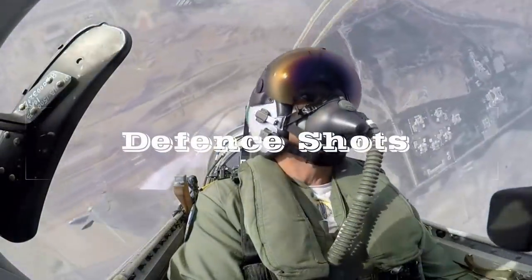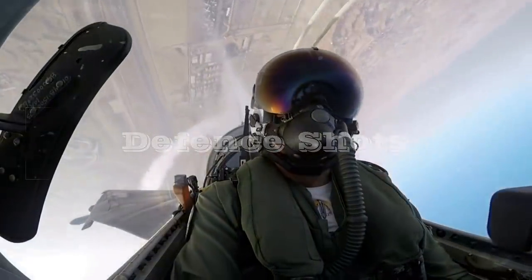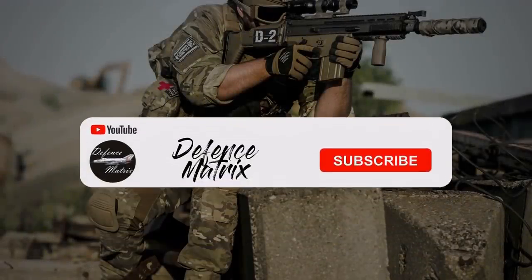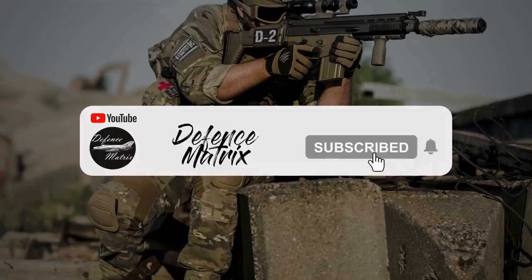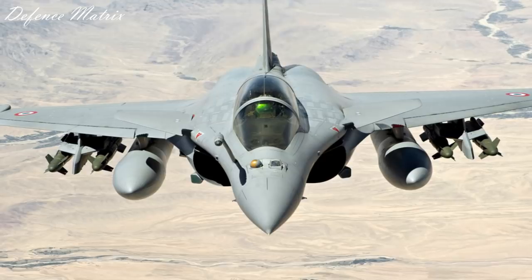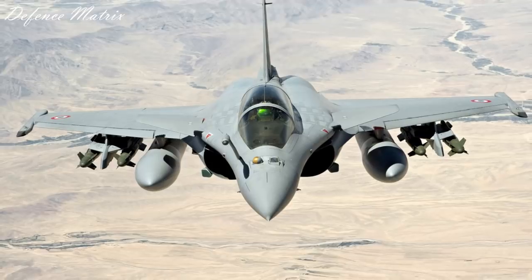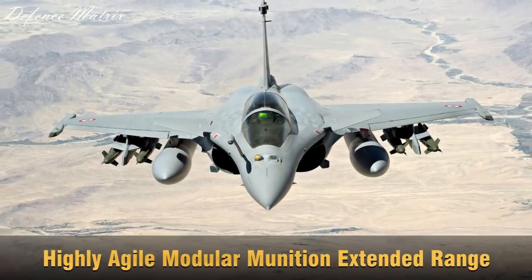Welcome! Hello Friends, Welcome to Defense Metrics. आज हम बात करेंगे AASM Hammer Bombs की, जहाँ पर Hammer का मतलब है Highly Agile Modular Munition Extended Range.